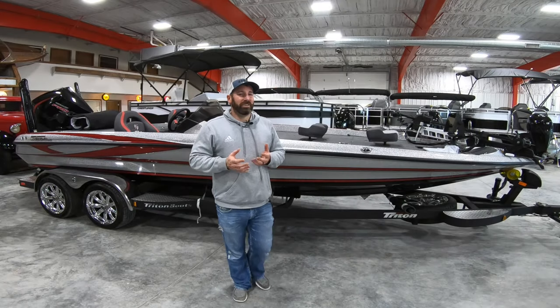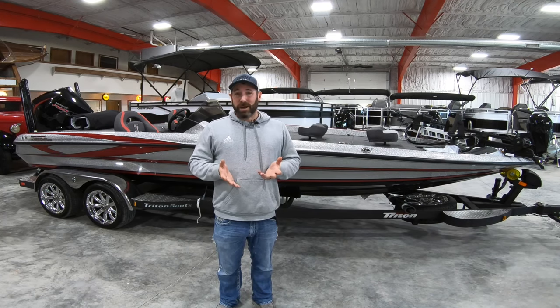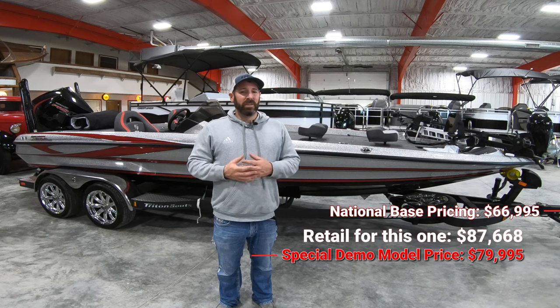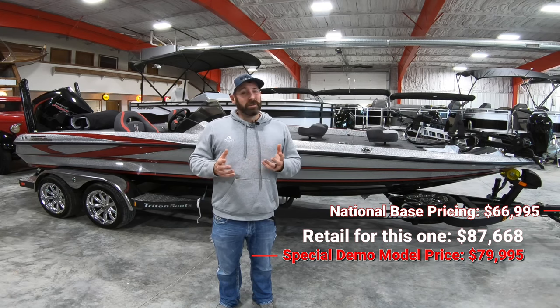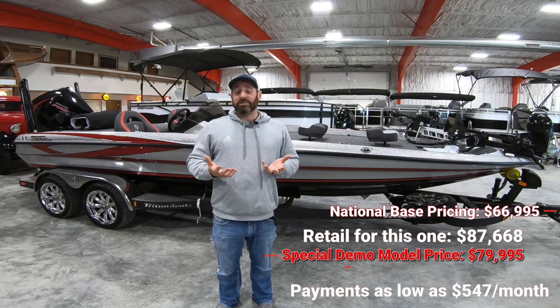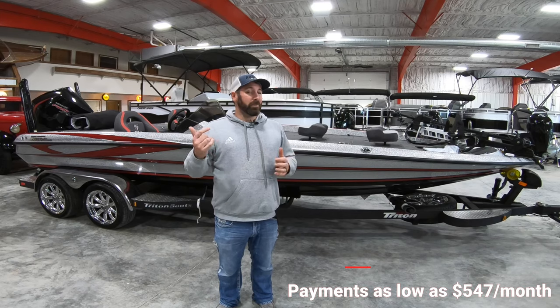We're the Triton dealer here at the Lake of the Ozarks. This is the first TR-XS we've gotten in, which is Triton's top of the line 21-foot bass boat model. This is what we call a demo — not a demo because we're going to go drive it, but a demo because it's got all the coolest features. If you're interested in it or interested in ordering one, or seeing what else we have, my cell phone number will be down below.